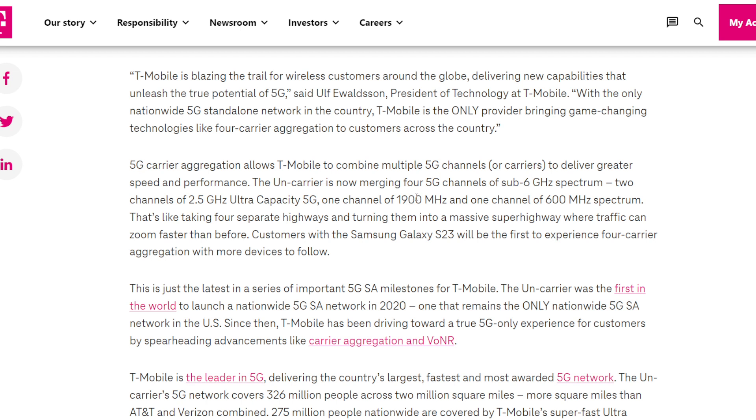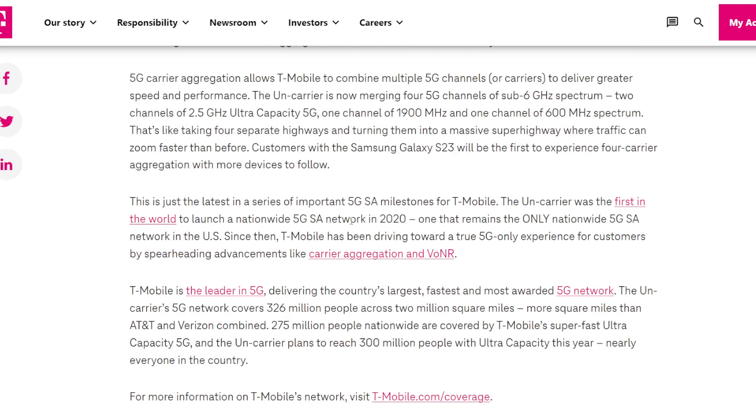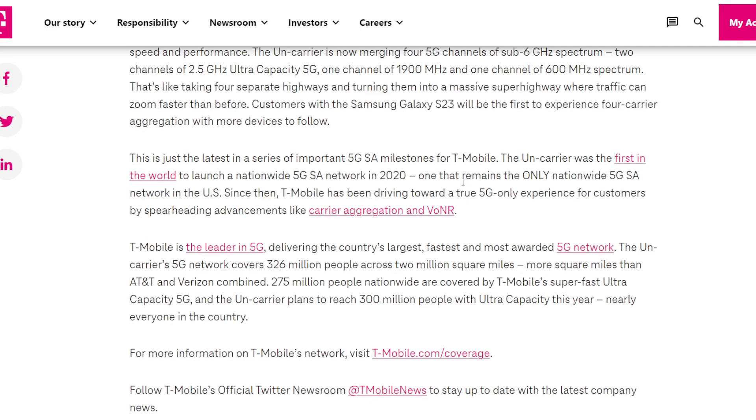We're probably looking at 20, maybe 30 or 40 MHz on N25 — those are nice chunks. Overall that's somewhere around 200 to 250 MHz of total aggregated spectrum, depending on how much of the 1900 and 2.5 GHz is available. The first phone to take advantage of these 5G SA features like 4 carrier aggregation is going to be the Samsung Galaxy S23.